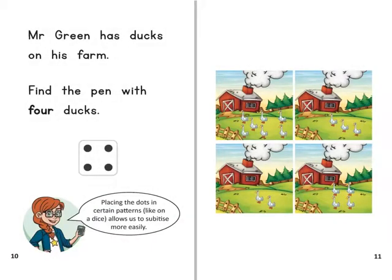Mr Green has ducks on his farm. Find the pen with four ducks. Placing the dots in certain patterns, like on a dice, allows us to subitise more easily.